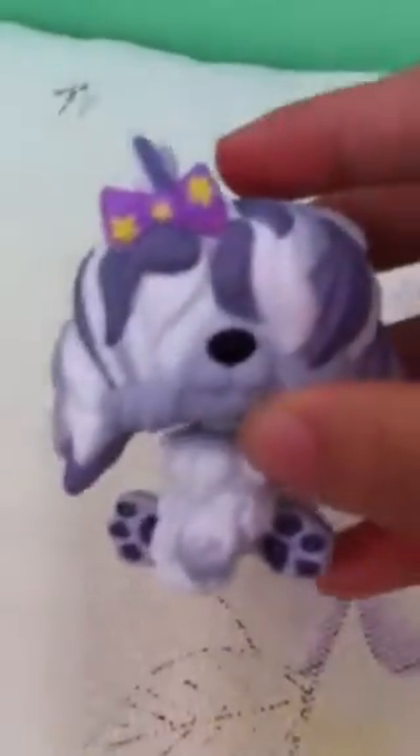Hi, and this is Grace. I'm going to show you two of my new Littlest Pet Shop. Here are my two Littlest Pet Shop — they're sheepdogs, and this one is named Matilda and Coco. I got the names from LPS Lover.